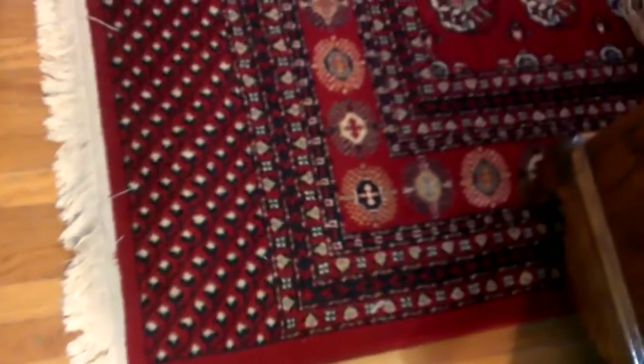There are some paintings, prints, and photographs. And this is a really nice, very clean rug.